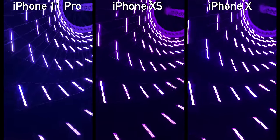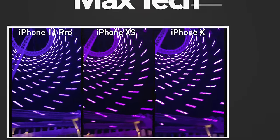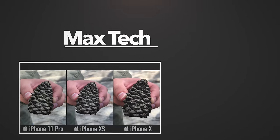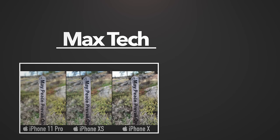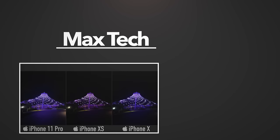Thank you guys for watching. Let us know if any of these comparison images really stood out to you — we'd love to hear your opinions. Click above to subscribe and down below to enable notifications if you want to see videos in the future. On the right-hand side we have some really solid suggestions. This has been Max with Max Tech, and I will see you in the next video.